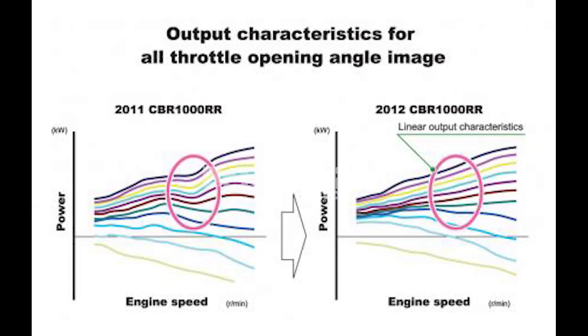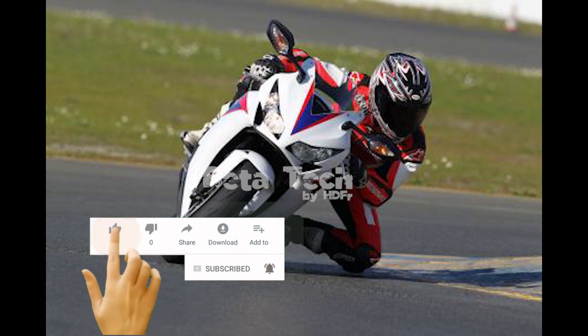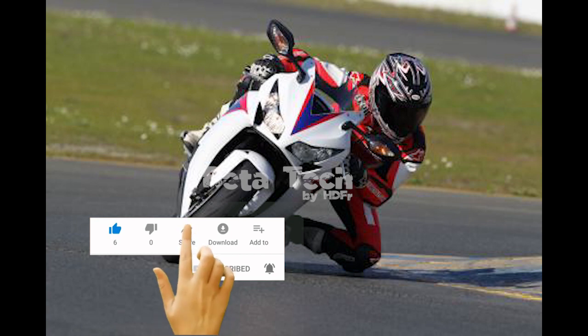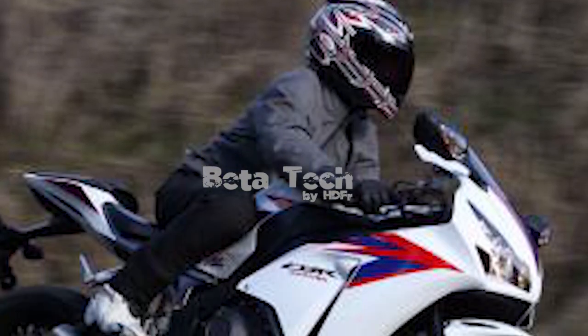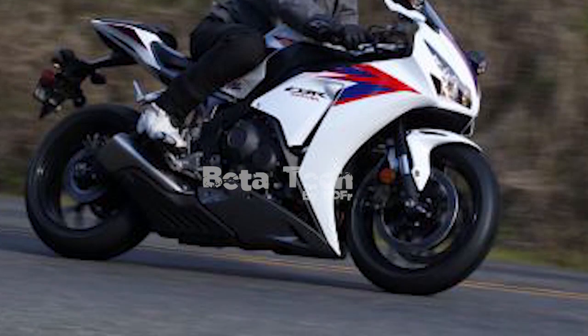An all-new LCD gauge cluster replaces the analog/digital display on the old model. Note the five-way adjustable shift lights and gear indicator. Electronic improvements on the new CBR consist of revised fuel mapping to address one of the few complaints Honda received about the old version. Apart from that minor improvement, the engine remains the same torque-happy unit we've enjoyed since 2008, with no reports of horsepower increases or other advancements.